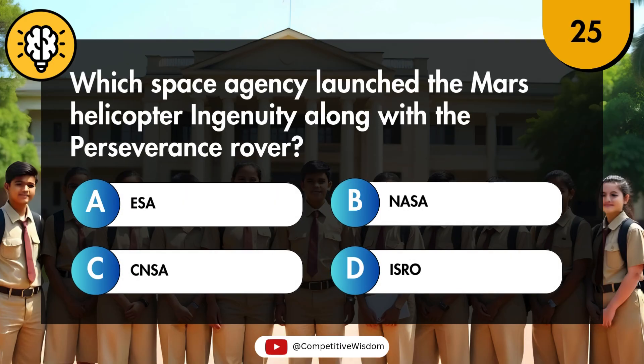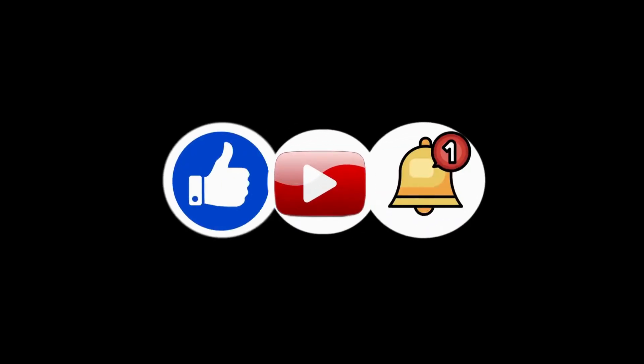Which space agency launched the Mars Helicopter Ingenuity along with the Perseverance rover?